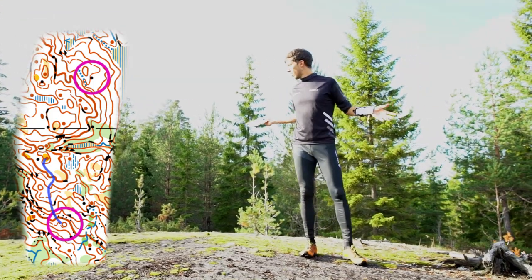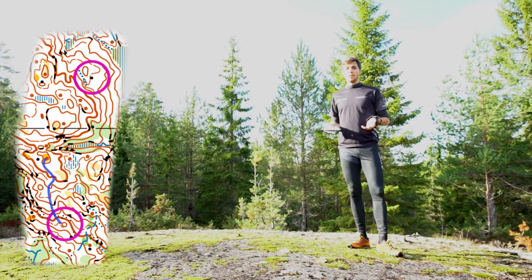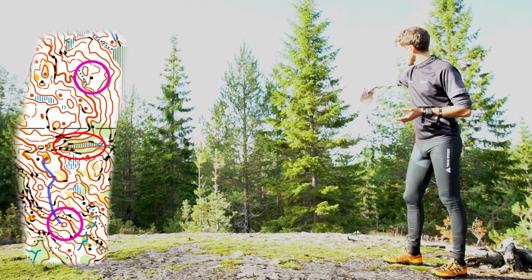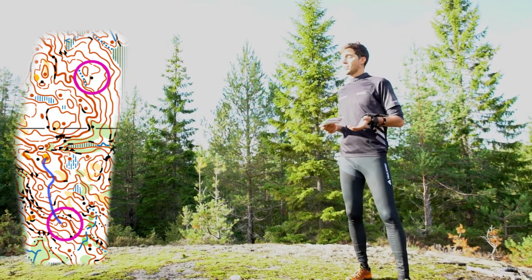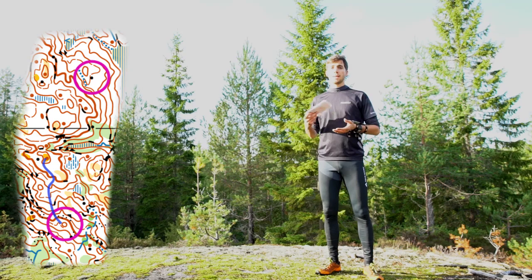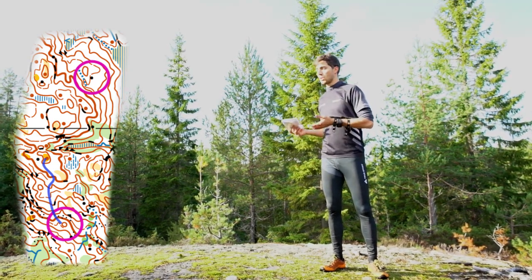Now we are here on this hill with the bare rock. As I mentioned earlier, there would be other route choices — one of them is to go further down in this slope and take the next hill in the slope towards the control. The reason I choose this rather easy route is that I prefer to have a good rhythm in the long distance and don't want to risk making mistakes or having to search and stand around.